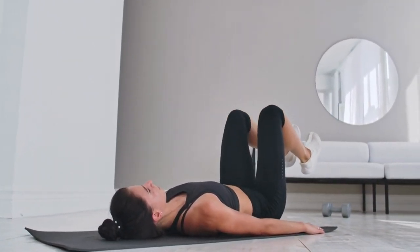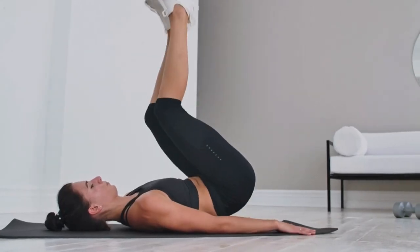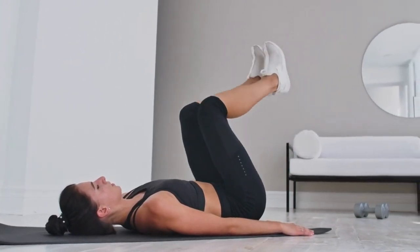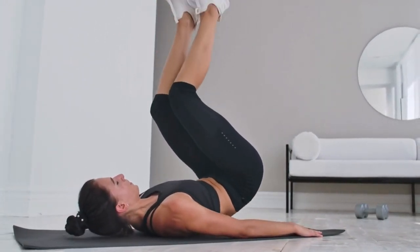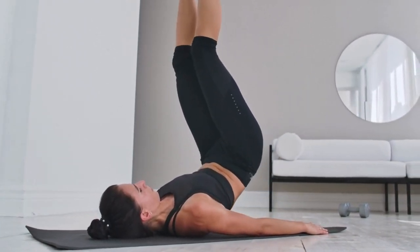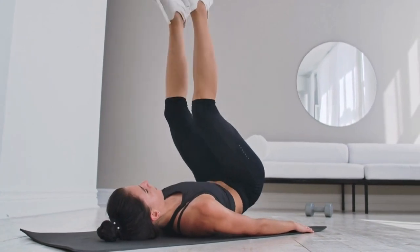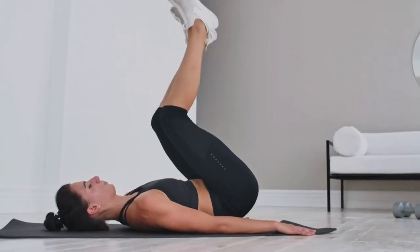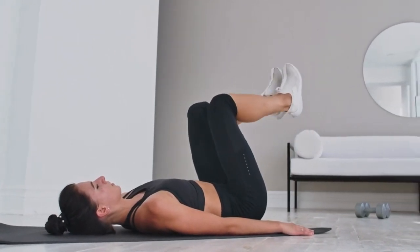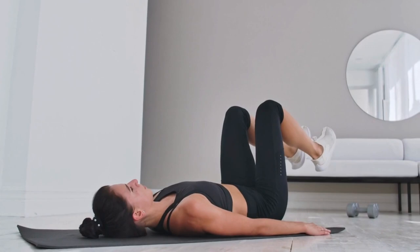As you approach the end of your pregnancy, taking care of your pelvic floor muscles becomes even more crucial. By practicing pelvic floor exercises during the third trimester, you can strengthen these muscles for labor and aid in postpartum recovery. Remember to consult your healthcare provider before starting any new exercise routine. We hope you found this video helpful. Stay healthy and prepare for the incredible journey of childbirth. Thank you for watching.